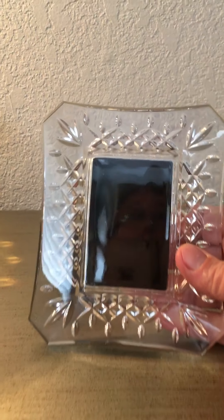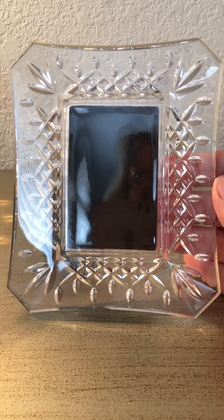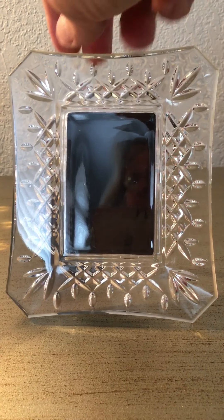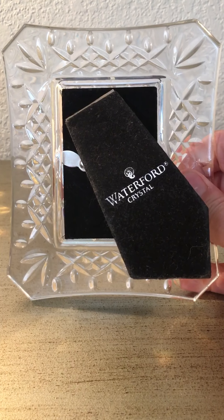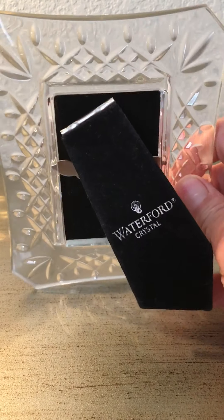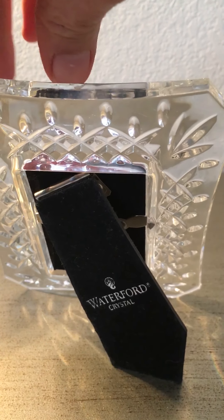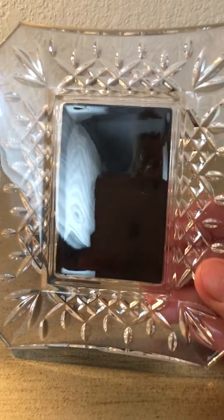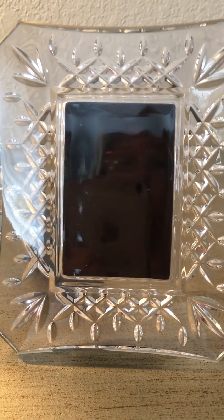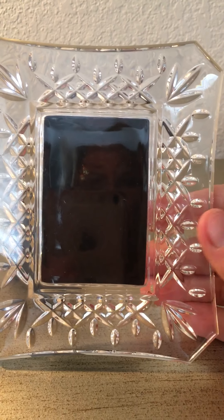I also found this gorgeous Waterford crystal frame. I think I paid like a dollar seventy-nine — thirty percent off. People just don't know what they're getting rid of. It is Waterford crystal — I forgot the pattern name — but when you're out and about looking for stuff to resell, look for Waterford.